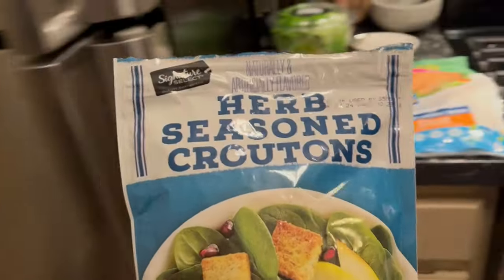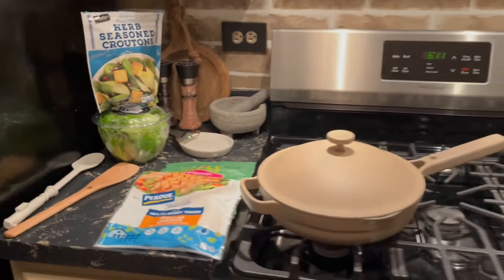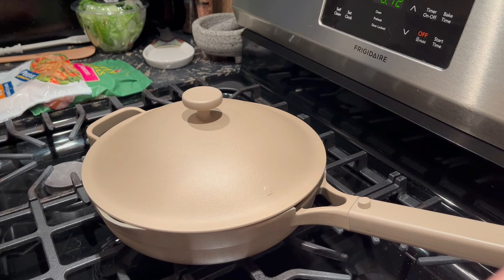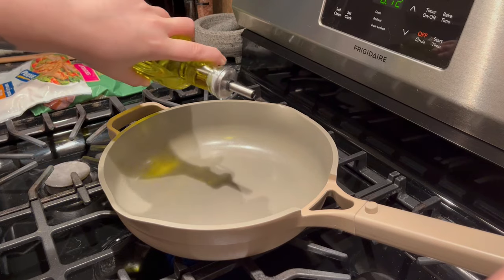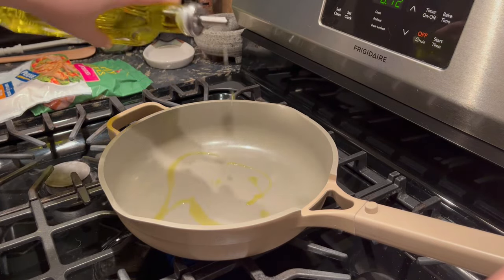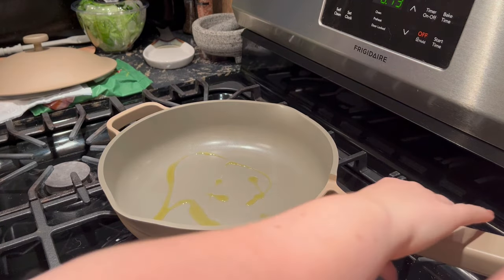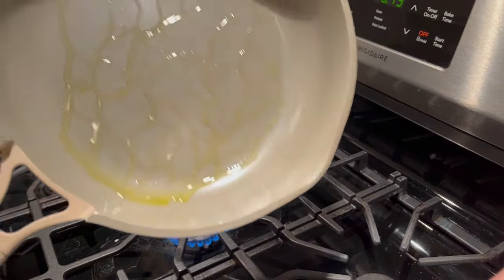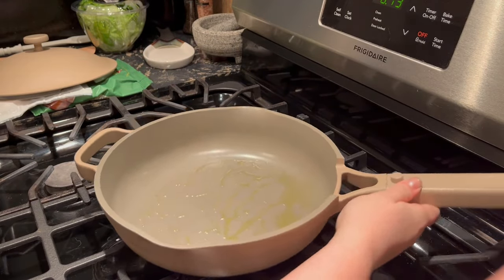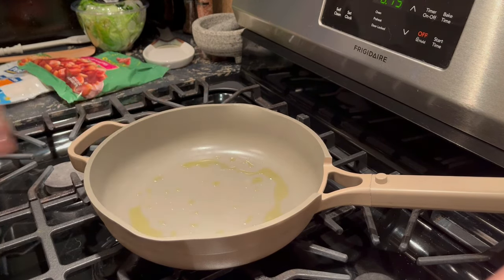I was looking up reviews of this pan before I bought it and most of them said to coat the pan with some kind of high smoke oil, and that's actually what comes in the packaging as well — Our Place recommends that. So that's what I'm going to do just to preserve this thing. It does add calories, but everything else in this meal is pretty low calorie so I'm not too worried.